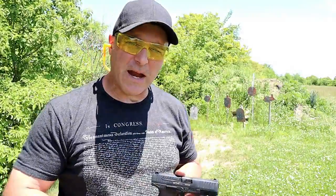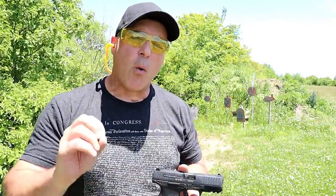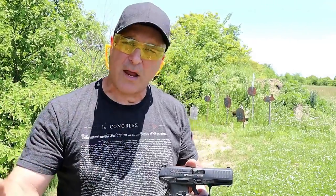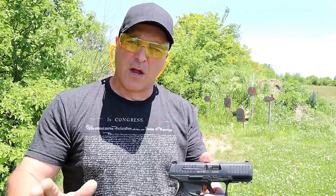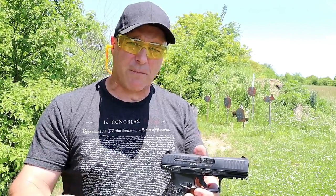Hey there friends, thanks for checking in at the range. Today we're talking about Walther handguns — I own five of them, and I decided to bring them all out today. Walther is a very respected manufacturer, so let's start with their flagship model.